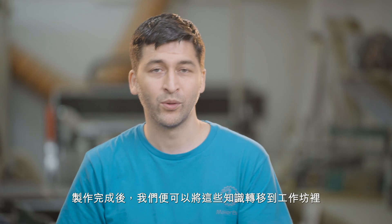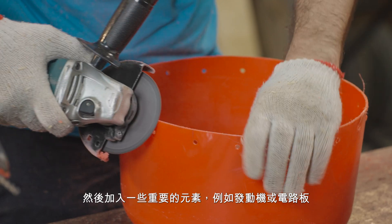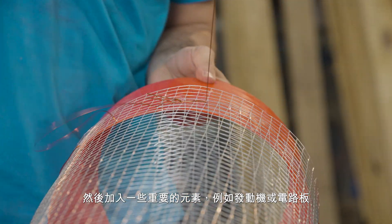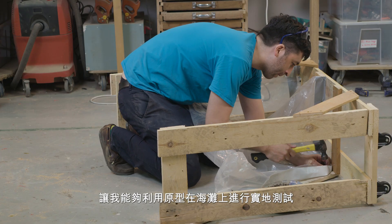Once that is done, you can transfer this knowledge to the workshop. In the workshop, you'll have a lot more tools — woodworking tools and metalworking tools. You can cut, drill, weld, glue, laminate — pretty much everything. Then I will take the preferred design and implement it at real scale. I'll add mechanical elements like an engine or electric circuits, whatever I need to make it actually work while testing it on the real problem.